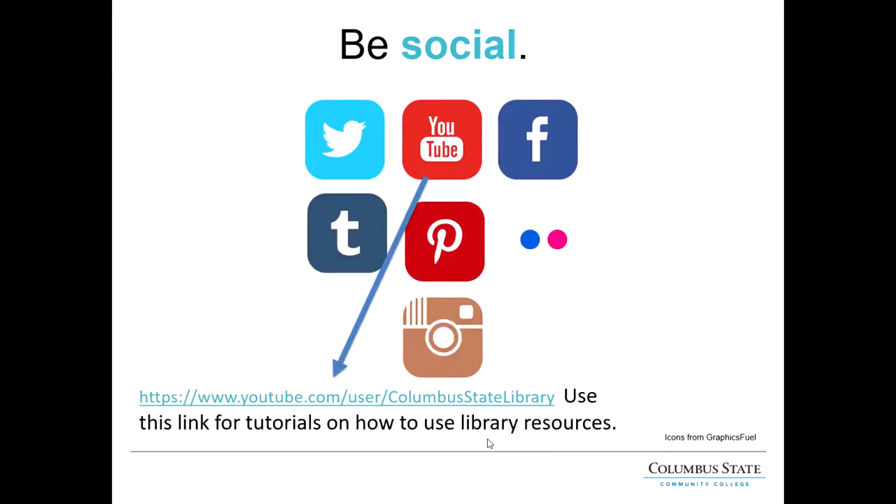A good way to keep up with library events and current happenings is to check our social media. You can link to our Facebook, Twitter, Instagram, and Pinterest from our homepage. You can also access our YouTube channel — the link is in the PowerPoint — to see library tutorials on how to find articles in Academic Search Complete, find ebooks, or cite your sources. Those are especially helpful for visual learners. I hope you now feel more familiar with library resources and how librarians can help you. Please don't hesitate to reach out — we'd be more than happy to help. Thank you.